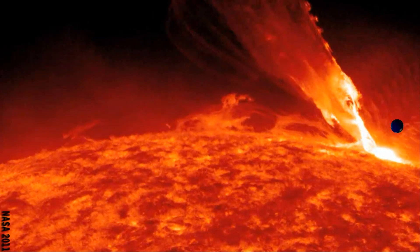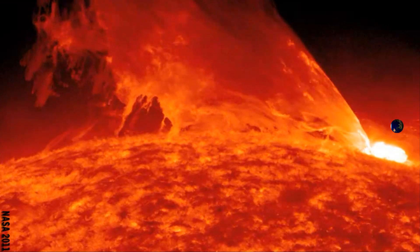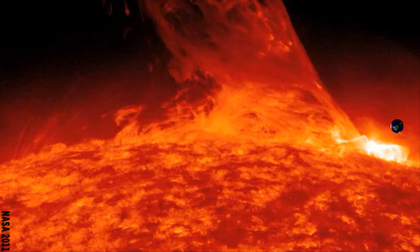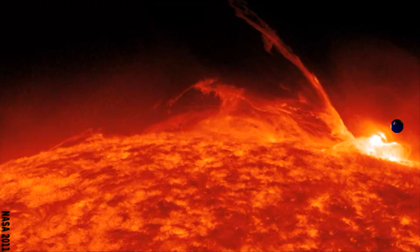Now we begin to see and understand the true enormity of solar flares, and also understand better why they can affect us when these eruptions coincide with our planet. Streams of highly energetic particles emitted from larger flares can be hazardous to unprotected astronauts and cosmonauts, and problematic for electrical and radio systems.